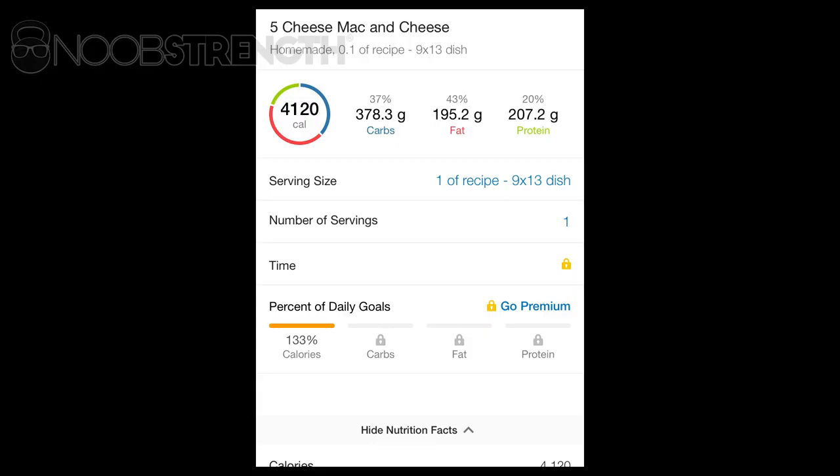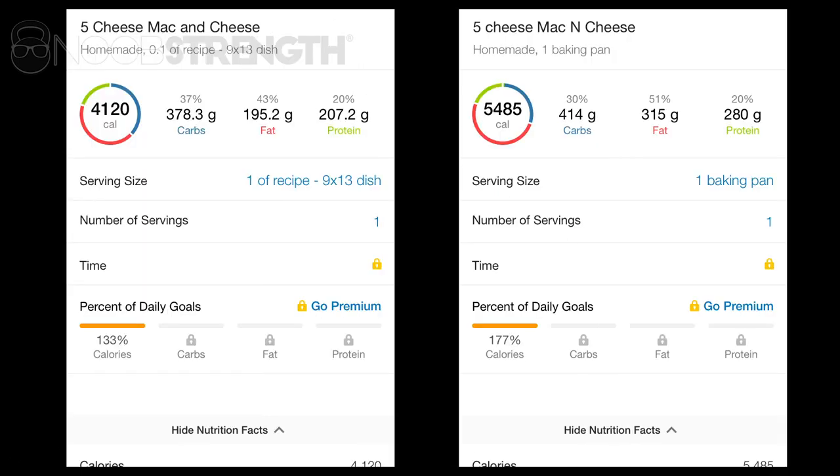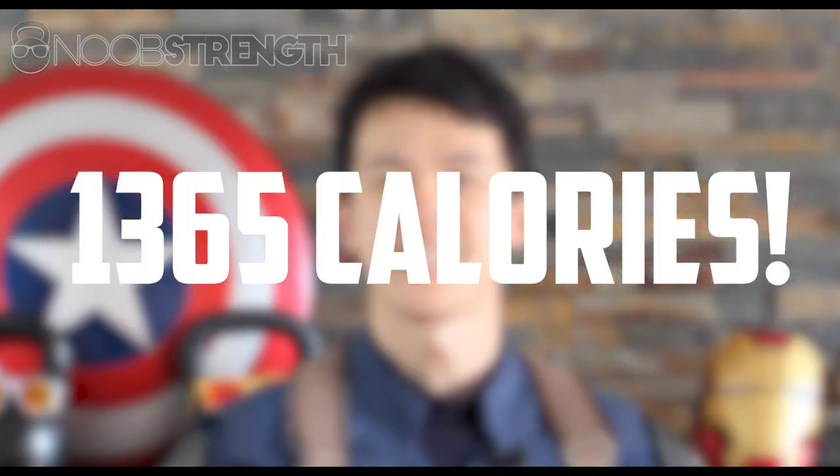Turns out the problem was that I was just searching 'five cheese mac and cheese' in MyFitnessPal and putting into my food journal what I found there. The entry I used — homemade five cheese mac and cheese — had the entire casserole dish listed as 4,120 calories. I figured five cheese is five cheese, good enough. How big could the discrepancy be? Pretty darn big. The five cheese mac and cheese I actually made was 5,485 calories — pretty much more across the board, with almost twice as much fat. I was basically eating an excess of 1,365 calories with each batch. A pound of body fat is 3,500 calories, so it's not hard to see how I gained weight.